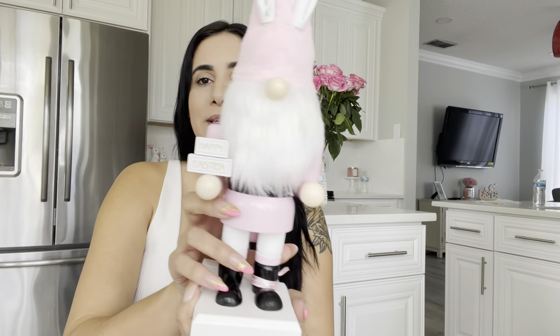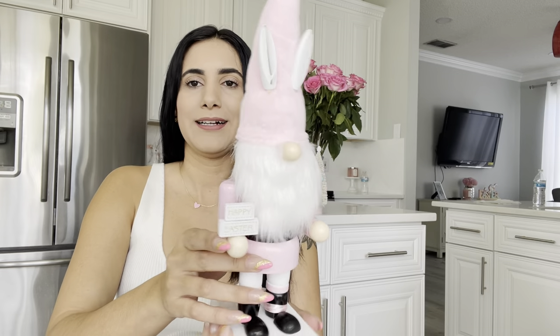Up next — you girls saw how everybody went crazy with nutcrackers at Christmas time. When I saw this guy, I was like, this looks just like a nutcracker but in Easter style. I grabbed it. I have three of them but I'm not sure what I'm going to do with them yet — they were pink and just so cute. It says 'Happy Easter.'